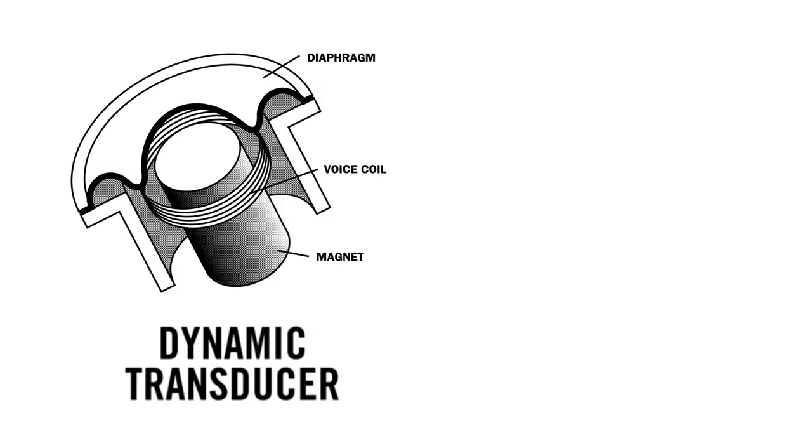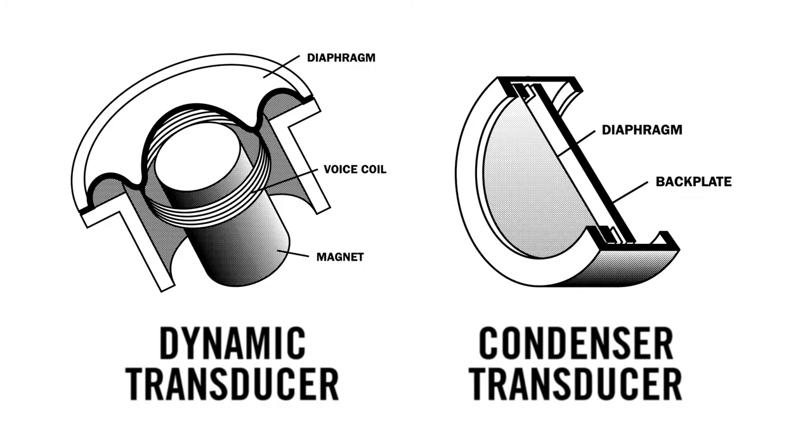So today we're talking about microphones, and microphones are really just transducers, and that means they convert acoustic energy into electrical energy. But they all have different characteristics to meet different applications. So let's talk about the different types of microphones that we have and what you need to look for.